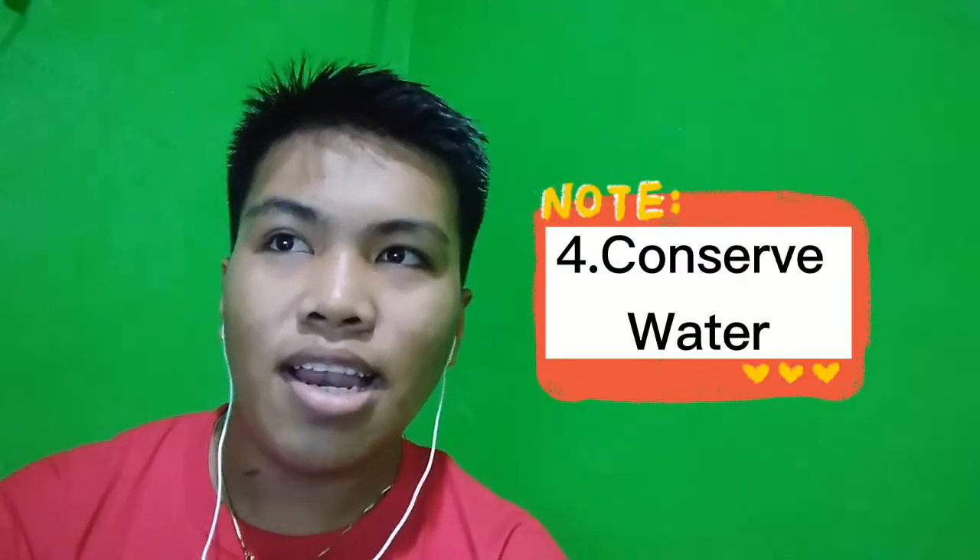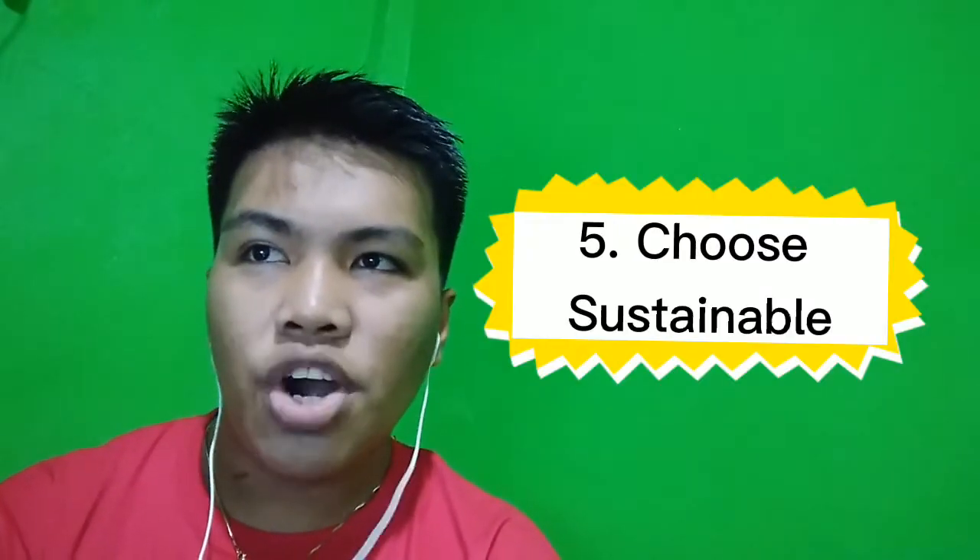Fourth, conserve water. The less water you use, the less runoff and wastewater that eventually end up in the ocean. Fifth, choose sustainable. Environmental sustainability is defined as responsible interaction with the environment to avoid depletion of natural resources and allow for long-term environmental quality. Sixth, shop wisely. Buy less plastic and bring a reusable shopping bag.